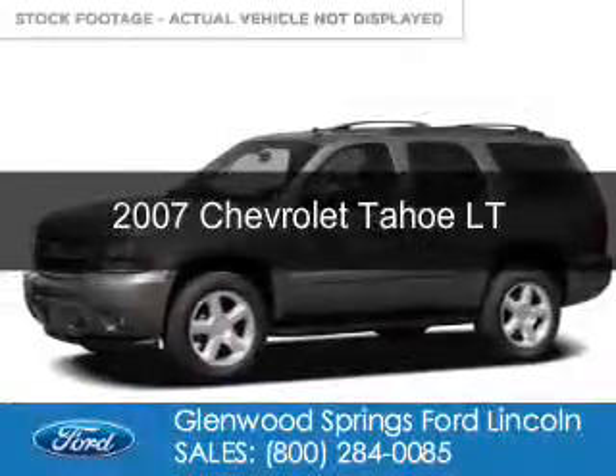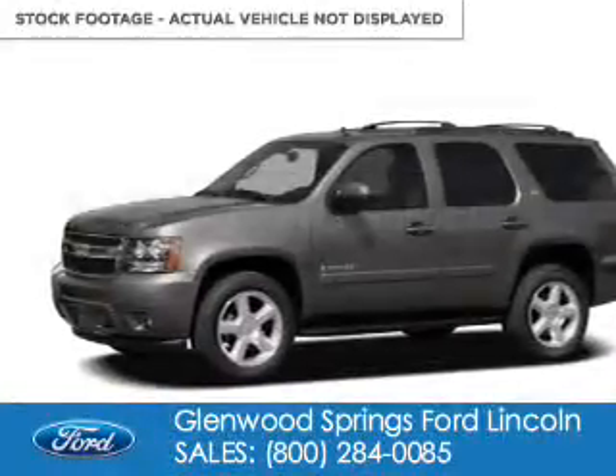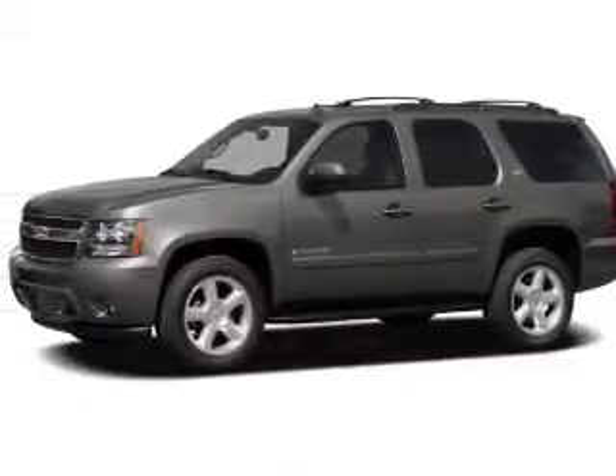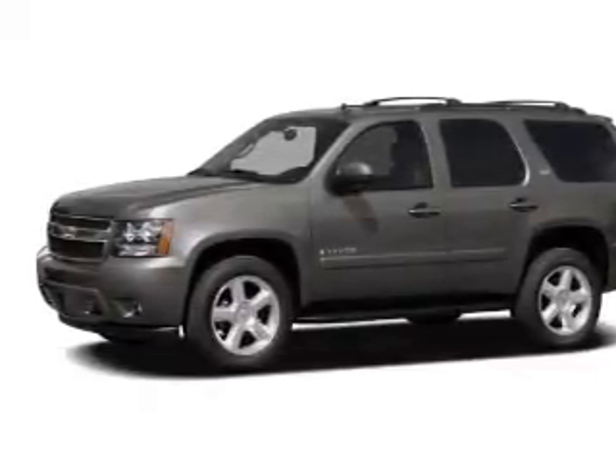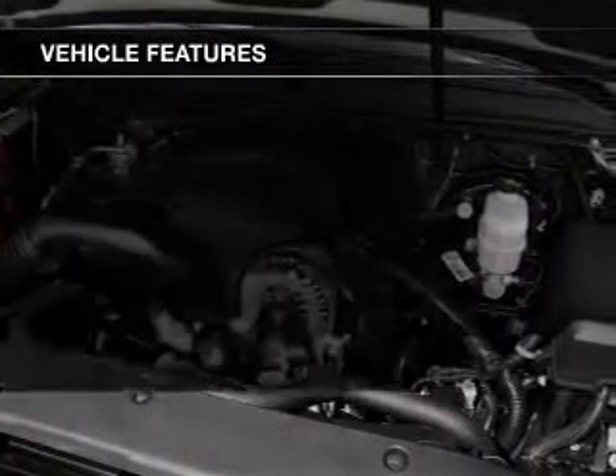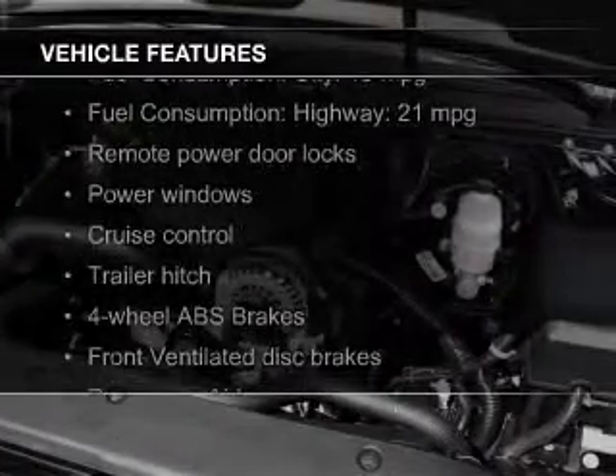This is a used 2007 Chevrolet Tahoe. It's powered by 4-wheel drive, a 5.3 liter 8-cylinder engine, and a 4-speed automatic transmission. The features include power folding mirrors,